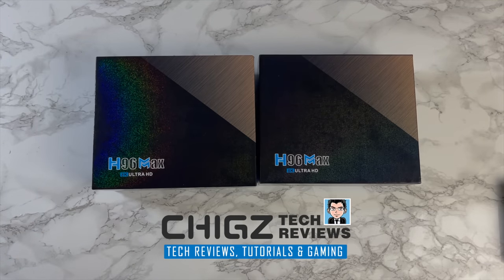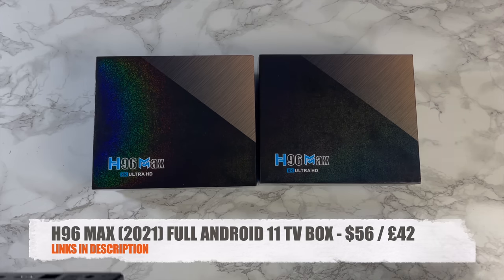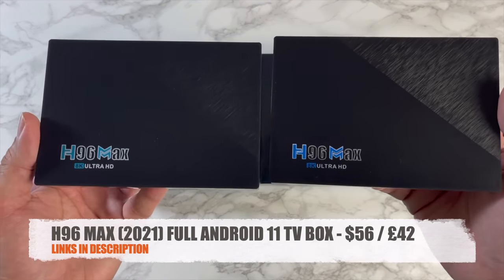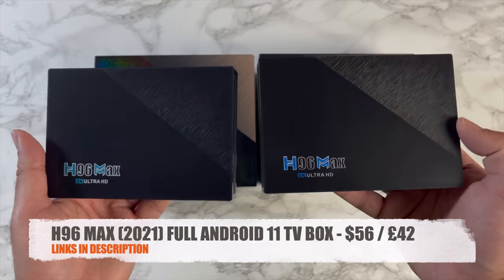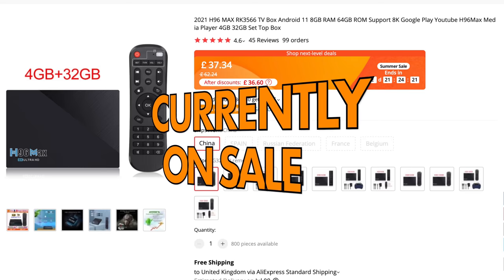The H96 Max was one of the most powerful TV boxes at one time, then the brand just faded away. Well, it looks like they're making a comeback, so let me introduce you to the brand new H96 Max 2021 full Android TV box. This box is priced around $56 depending on which variant you go for.